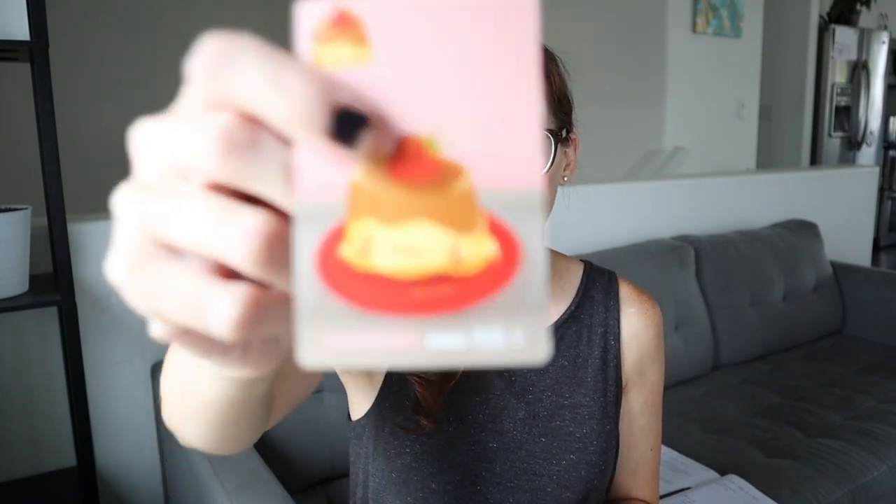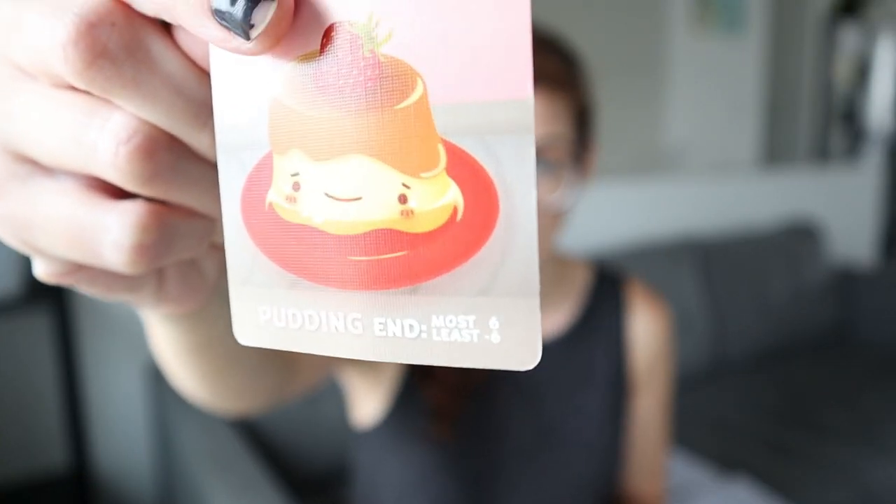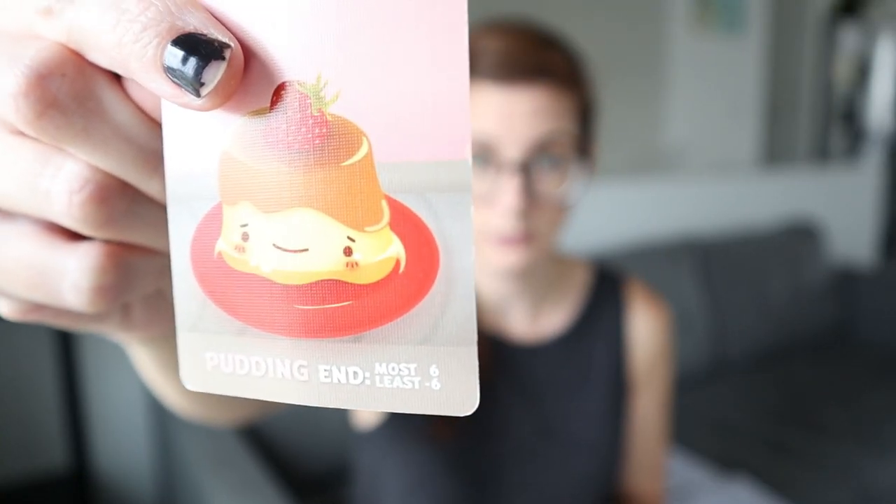Some cards like pudding give you points based on who has the most or the least by the end of the game — most gets you plus six, least gets you minus six. Other cards give you ten points if you collect three of them. There are all sorts of different ways to figure out which cards to collect to get the most points, and just the adding up of your points at the end involves so much math.